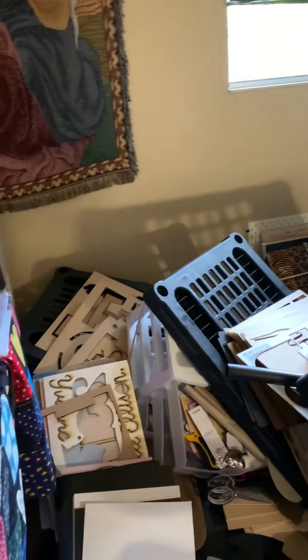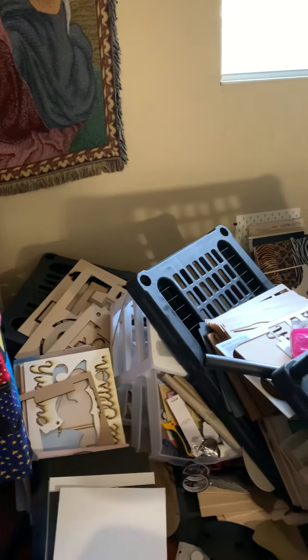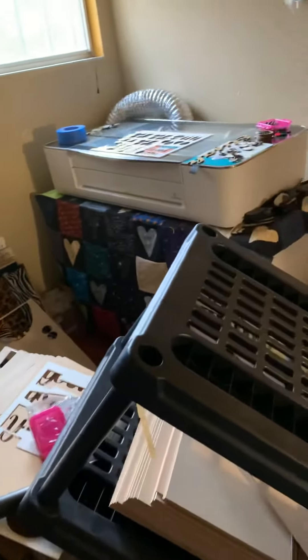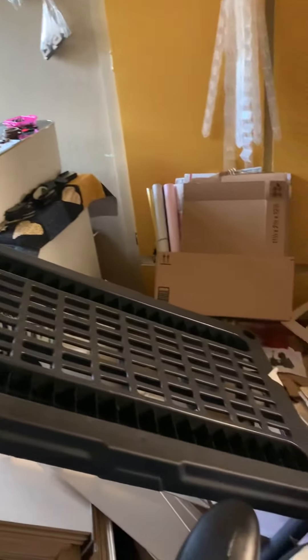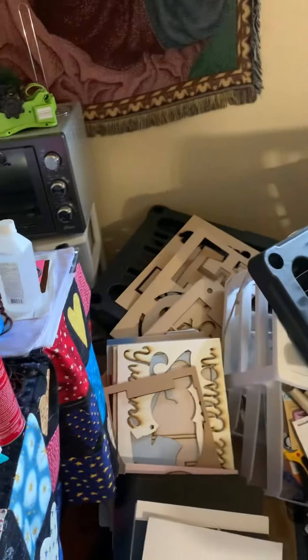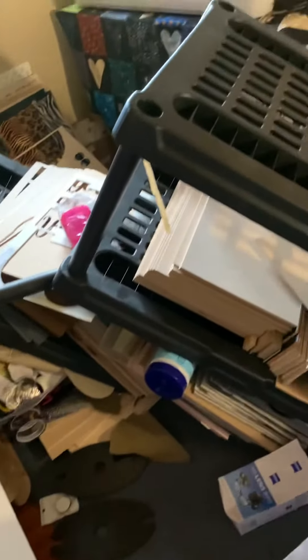No earthquake happened in California today, but there was an earthquake in my Glowforge room. My shelf that I keep all my wood on — if you look at some of my other videos you'll be able to see the shelf in the background with all the wood on it — well today, out of nowhere, it just came crashing down.